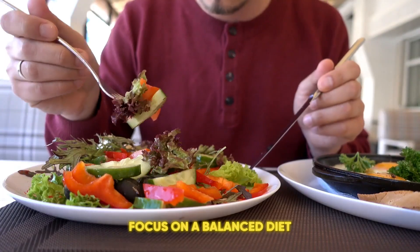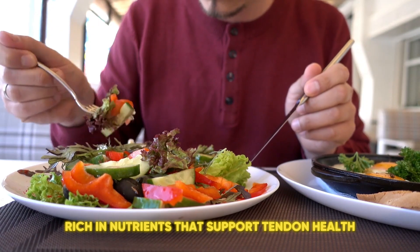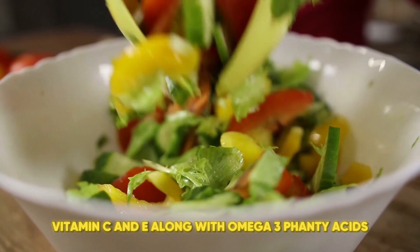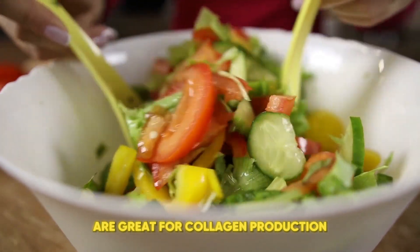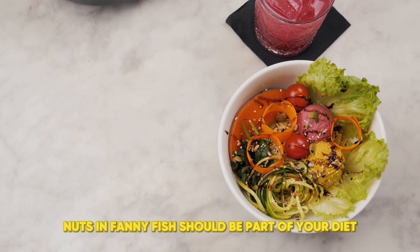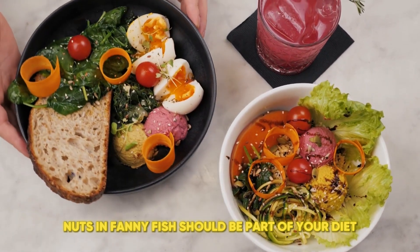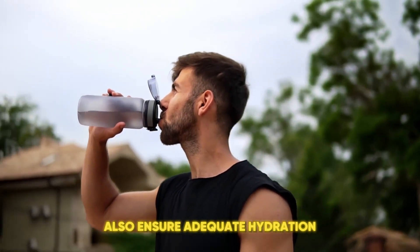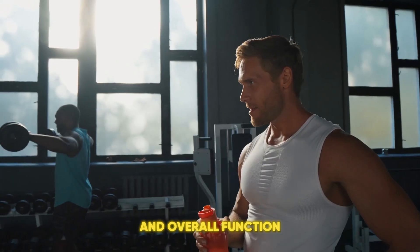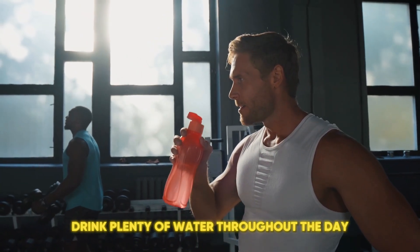Third, focus on a balanced diet rich in nutrients that support tendon health. Vitamin C and E, along with omega-3 fatty acids, are great for collagen production and reducing inflammation. Foods like citrus fruits, nuts, and fatty fish should be part of your diet. Also, ensure adequate hydration. Tendons need proper hydration to maintain their elasticity and overall function. Drink plenty of water throughout the day.